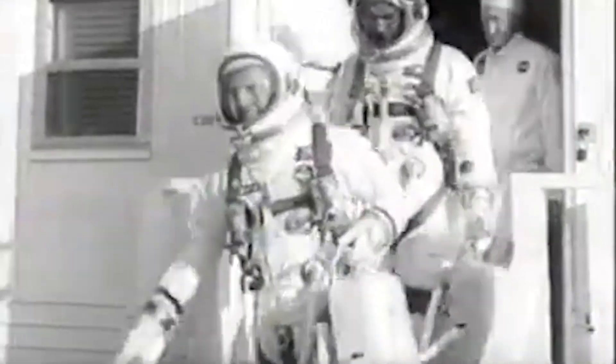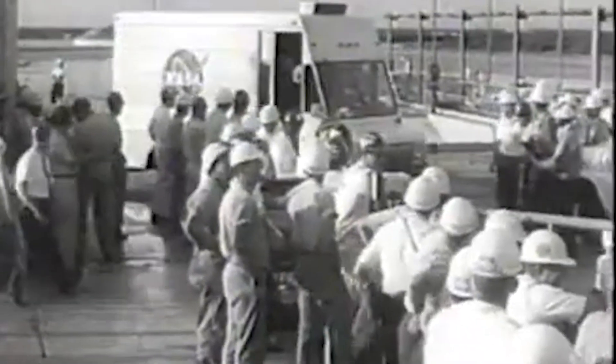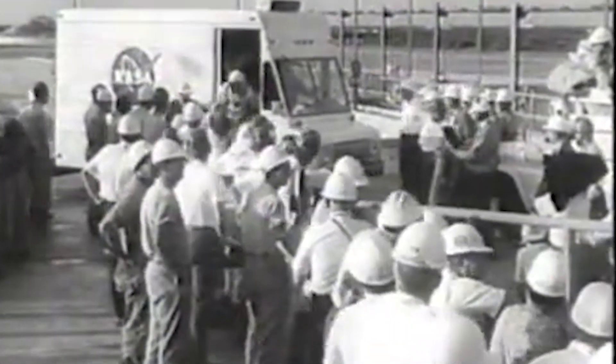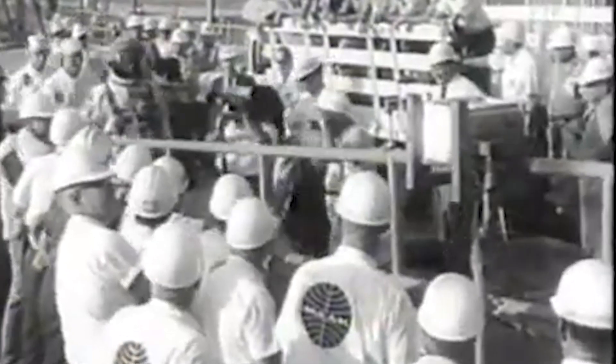T-3 minutes and holding. This duration of the hold will be about 2 minutes and 21 seconds. We will then resume our countdown, aiming toward the planned ignition time of the Gemini Launch Vehicle of 42 minutes and 23 seconds after the hour. When we do resume our countdown, we will bring aboard the final flight parameters to the Gemini Launch Vehicle guidance system and the Gemini 11 spacecraft computer. This is the data required for the key first orbit rendezvous on the Gemini 11 mission.